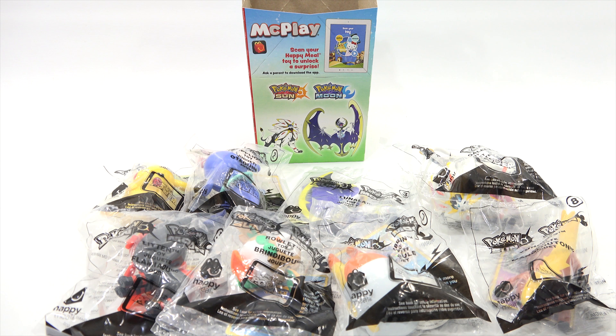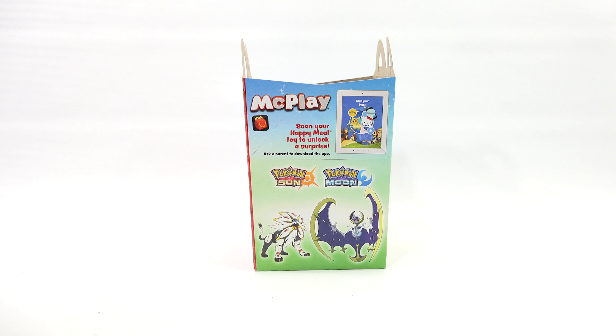It is time for the next set of Happy Meal toys for 2017. I'm guessing they are going to try and sneak in one more set this year, but this round actually came out with Hello Kitty and Pokemon. Now I'm about to show you all eight toys, but first let's check out this Happy Meal box.